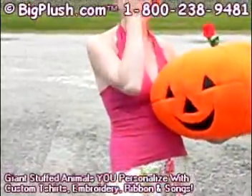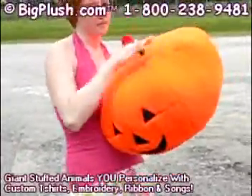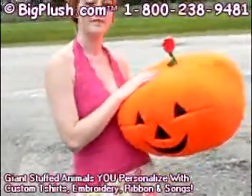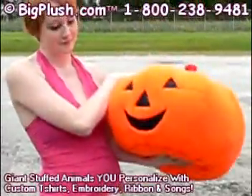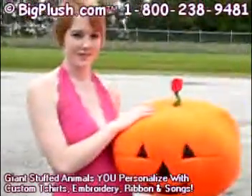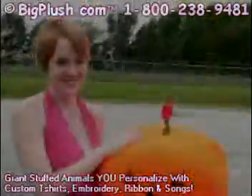We just want you to see what you're getting before you get it. Give him a good squeeze one more time — he's soft like a pillow. So folks, if you want to send a giant plush smiley face pumpkin with a little rose on the top of his head, Big Plush should be the place to go. Thanks for stopping.